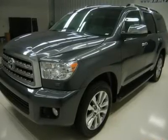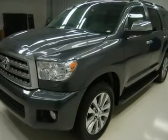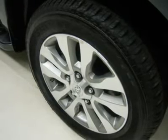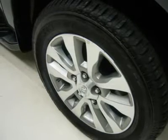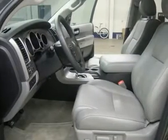JBL Synthesis sound system with subwoofer, auxiliary and USB jacks, power raise-and-close rear gate, power slide-down rear glass, side airbags and curtain airbags, multifunction steering wheel with hands-free Bluetooth phone controls, sonar with front and rear bumper sensors, rear air and audio controls, HomeLink system with reprogrammable lighting, security and garage buttons.